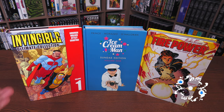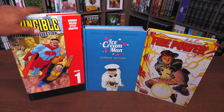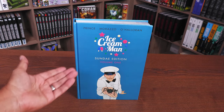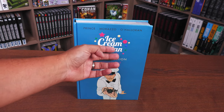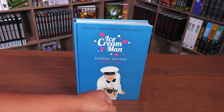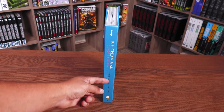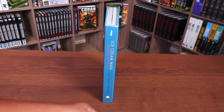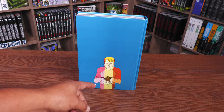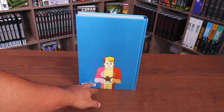It's identical in dimensions to those other deluxe editions, whether they have a dust jacket like Invincible or just art on board. This one has art on board. Up at the top you have the creators, the Ice Cream Man logo, Sunday Edition Volume One, the character of Ice Cream Man with the spider from the first issue. Here's what the spine looks like: Image, Ice Cream Man, Sunday Edition, Prince, Morazzo, O'Halloran, and the ice cream down there. This image on the back is from the Neapolitan story — really awesome.